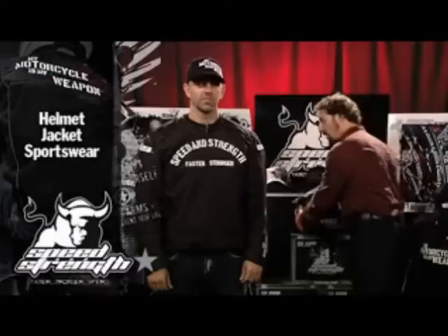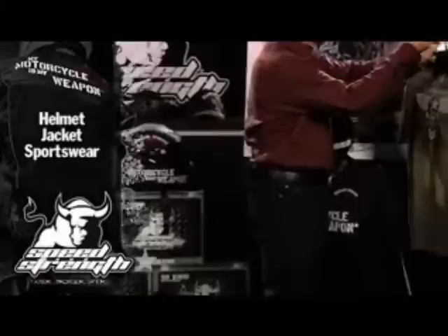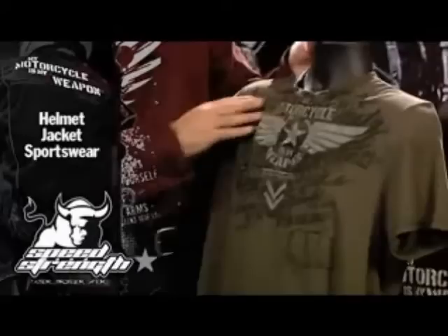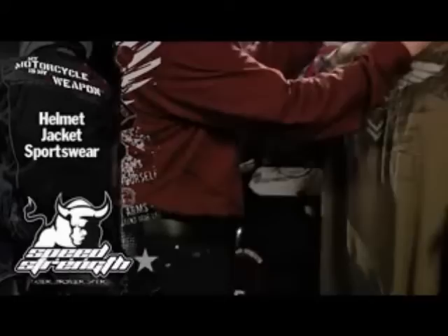We have some sportswear that ties it all in. We've got a Motorcycles My Weapon t-shirt both in the standard t-shirt and in what I call the new premium tees. The premium tees are a softer, more flexible cotton — different hang to it, no tag on the inside, screen printed logos, low flush neckline, and great patchwork on the front. And of course you've got to have a hoodie — we've got the Motorcycles My Weapon hoodie, also inexpensive.